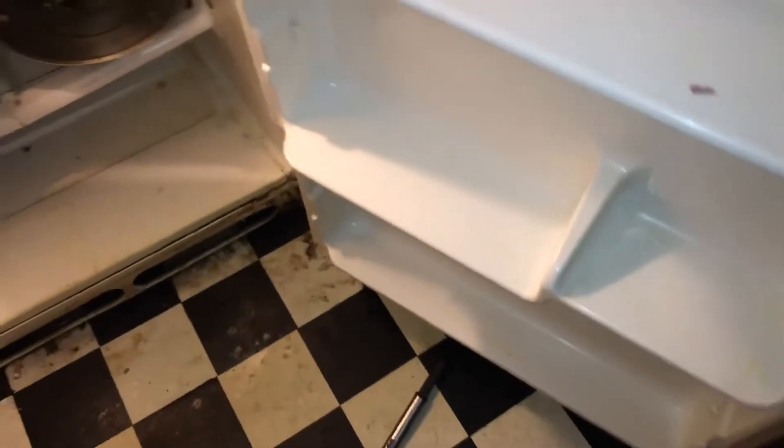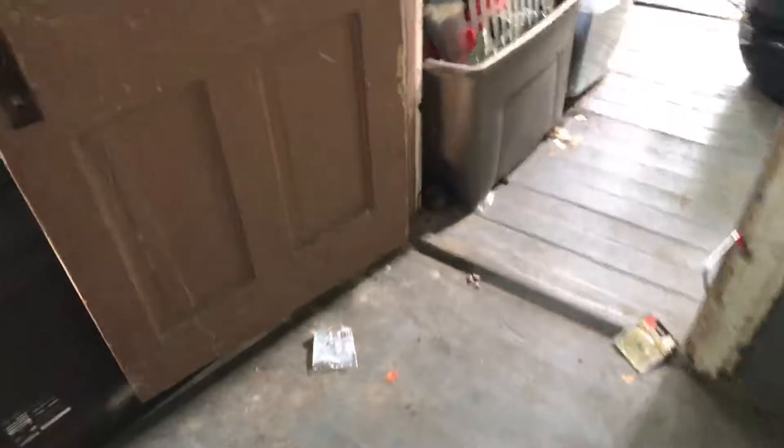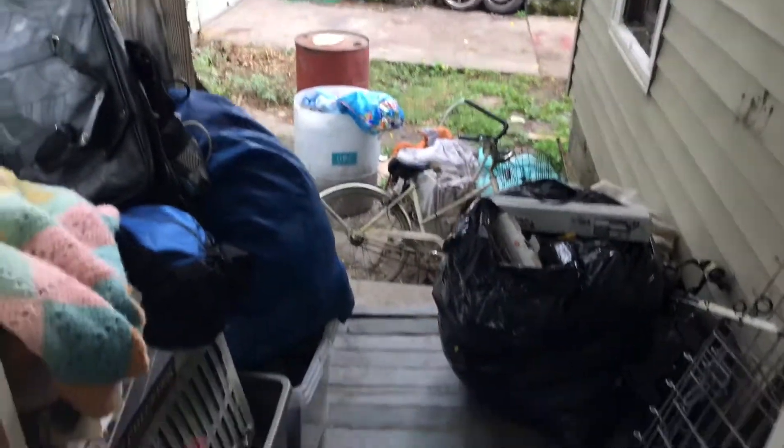We need a new refrigerator. On the back porch, there's trash — remove all the trash and do a complete paint job. Fix the broken window. Remove all the trash out of the back porch. We need a new light out here.